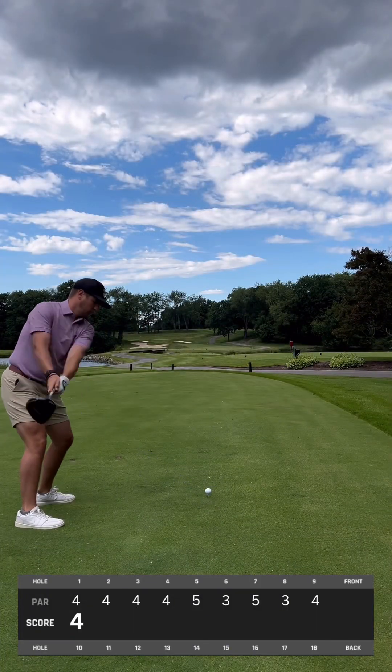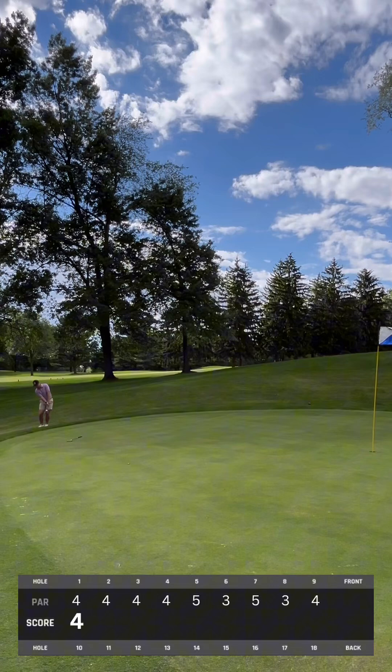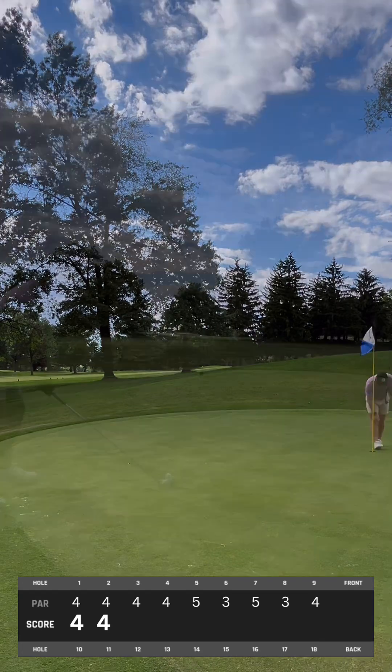Hole number two, staying between the two bodies of water here. Got it up a little on the right side of the slope with the ball a little bit above my feet, and kind of hit a nice little pull draw on this one. Just a nice little easy up and down — 60 degree chip and a putt into the hole.